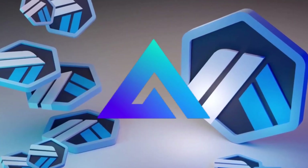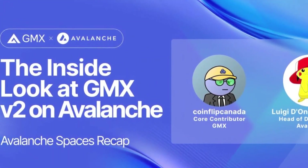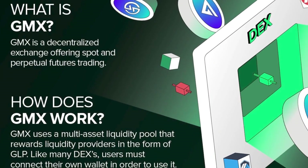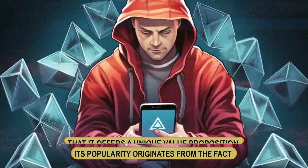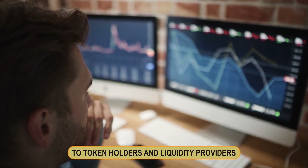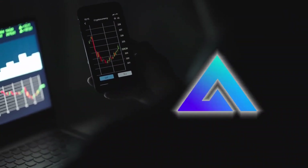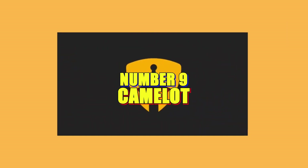Number eight: GMX. GMX was initially launched on Arbitrum in September 2021 and later on Avalanche in early 2022. It is a decentralized spot and perpetual contract trading platform that offers up to 30x trade leverage and low swap fees. Its popularity originates from its unique value proposition to token holders and liquidity providers. GMX is utilized for governance and staking, with holders receiving a portion of the platform's trading fees and other benefits within the GMX ecosystem.